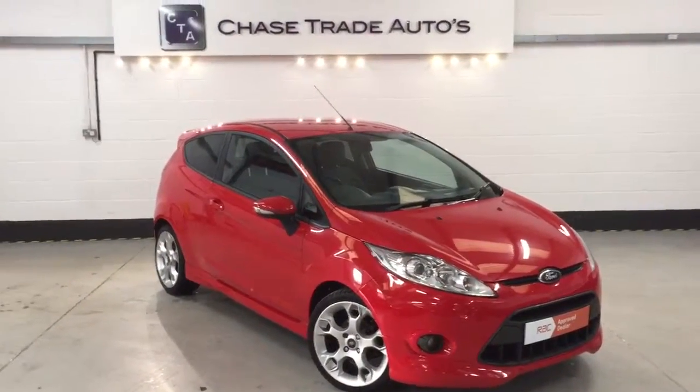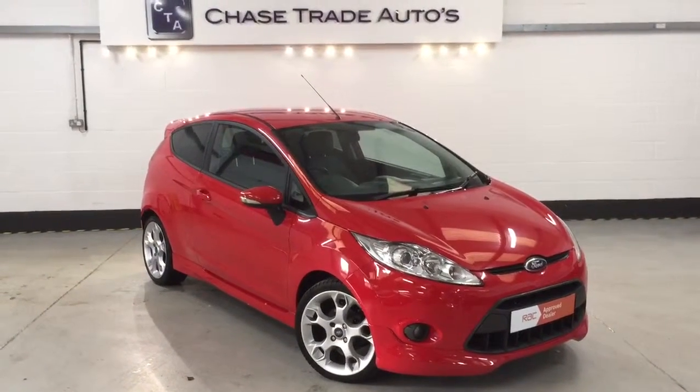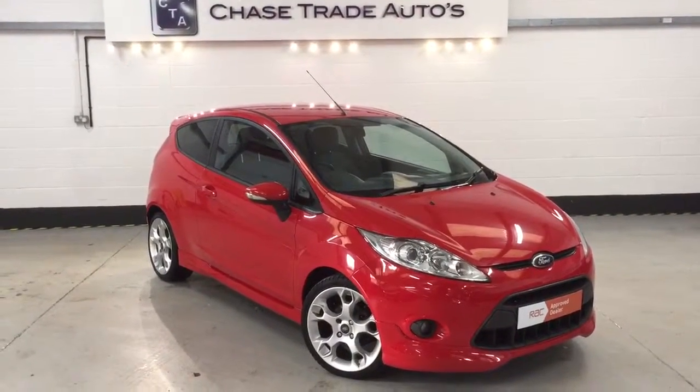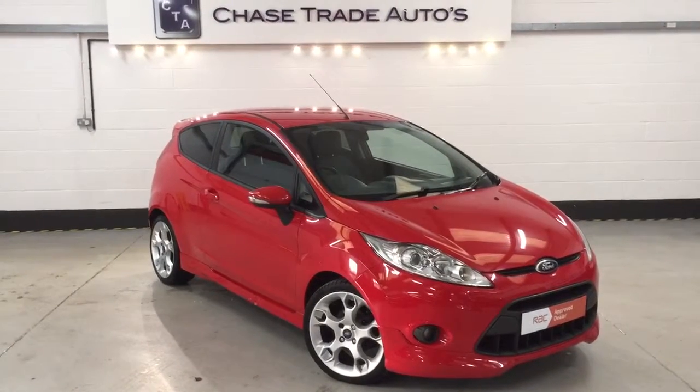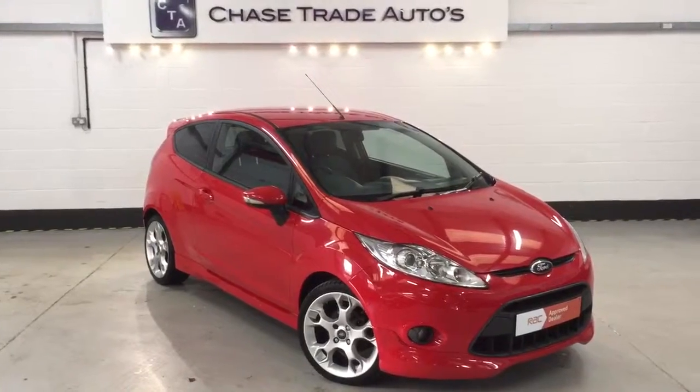Again, the number is 01623 709907. Please visit our website at www.changestradeautos.co.uk. We have several Fiestas on there, plus a dedicated Mini showroom, and you can see 50 high-quality HD photos of this particular vehicle. Thank you.